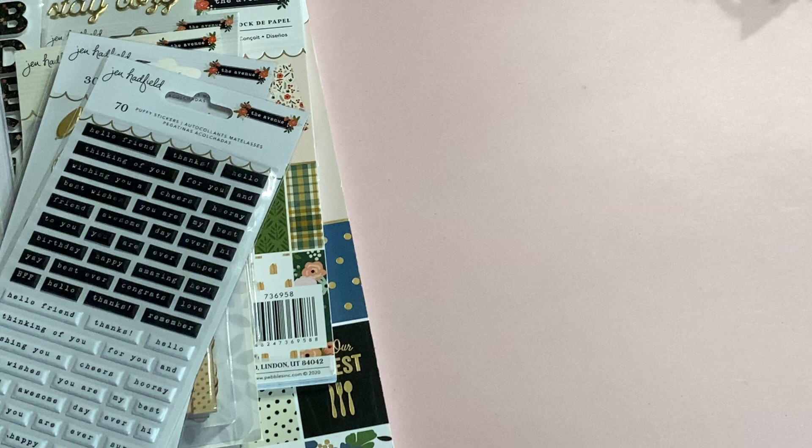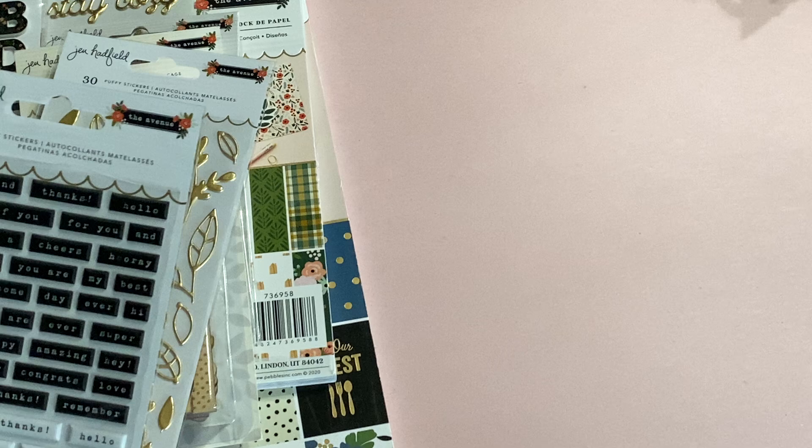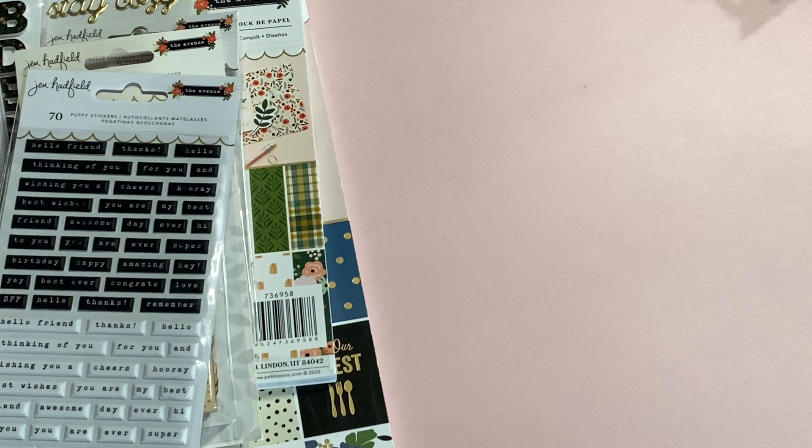Hello crafty friends, it's Erica, ScrapDiva29. Welcome back to my channel. Today I'm coming on with an American Crafts paper collection share. I am featuring the Jen Hadfield collection — her new collection is called The Avenue. There are so many goodies that come with this collection, so I'm going to jump in and share what it all comes with.